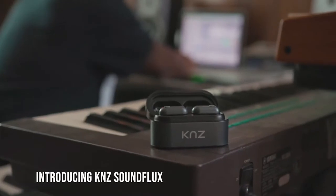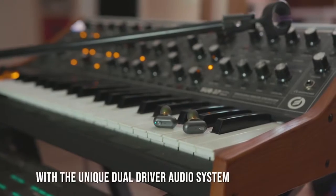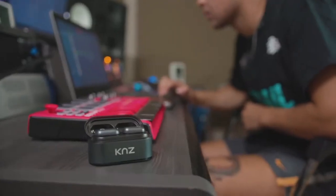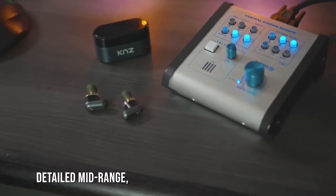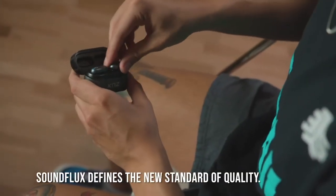Introducing KNZ Soundflux True Wireless Dual Driver Headphones. With the unique dual driver audio system, Soundflux headphones are consistent and perform extraordinarily well with an ultra-dynamic range. With crisp highs, detailed midrange, and unforgettable bass, Soundflux defines the new standard of quality.